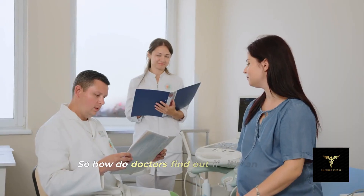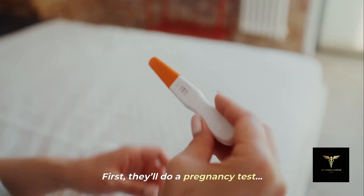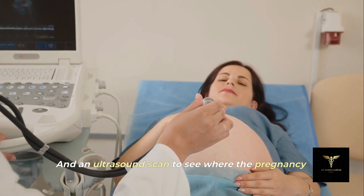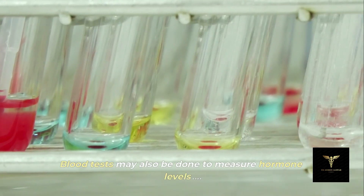So how do doctors find out if it's an ectopic pregnancy? First, they'll do a pregnancy test. Then a pelvic exam to check for pain or tenderness, and an ultrasound scan to see where the pregnancy is growing. Blood tests may also be done to measure hormone levels.